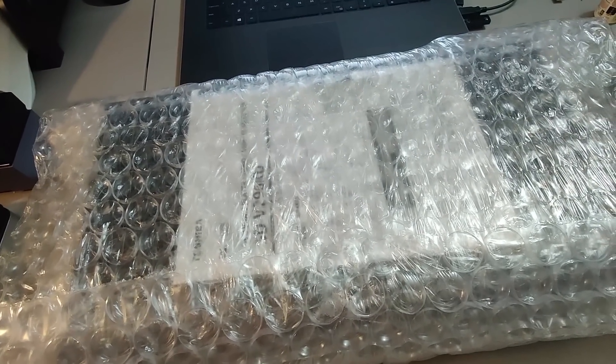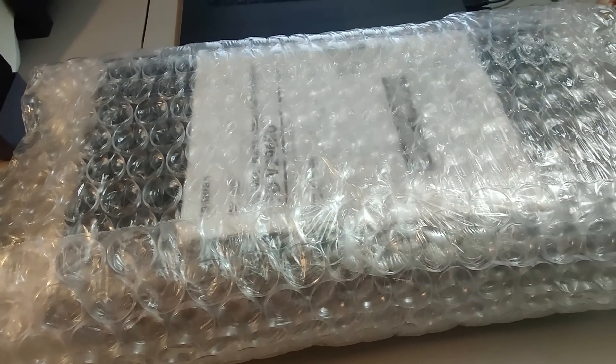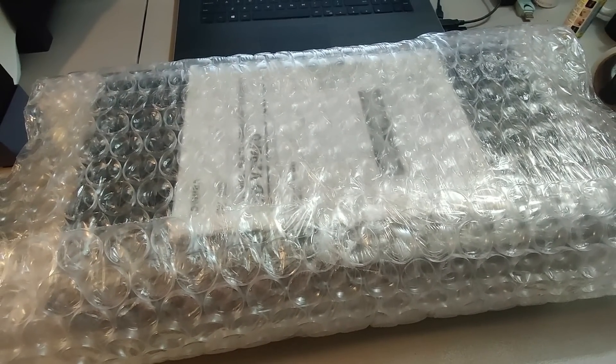Here is a Toshiba DVD VCR combo. Picked this up at a rummage sale for $5 and sold it for $50 plus shipping with no remote. Took about a week to sell.